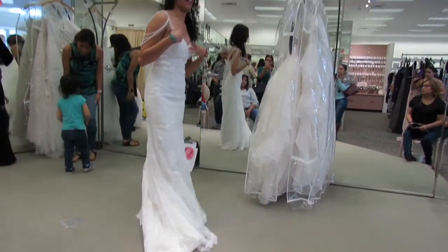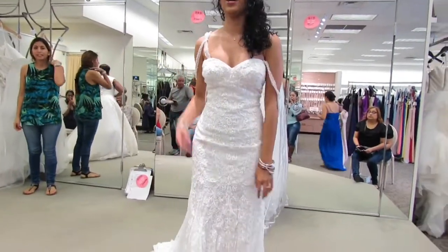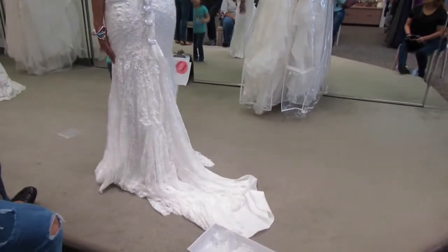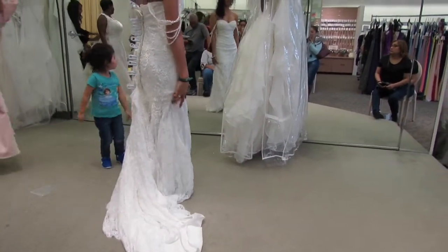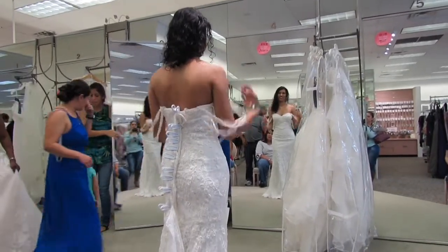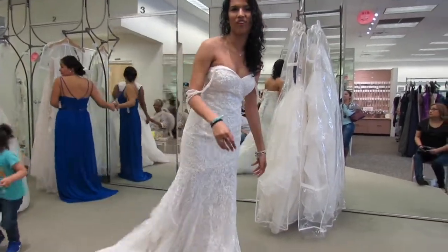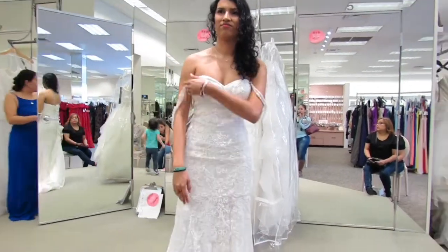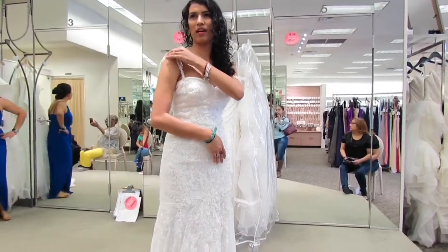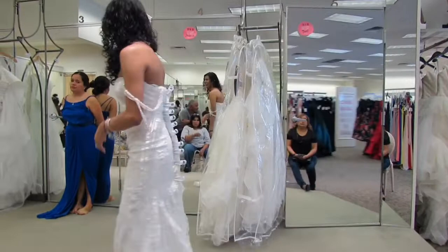Enough about that — let's talk about these straps. They are cute but they are not for me. For the record, it's called the lace mermaid dress with swag straps. I just ended up taking them off. Anyway, that pretty much concludes my trip to David's Bridal. I hope you guys enjoyed, and there will probably be a couple more wedding dress shopping videos. Thanks for watching!